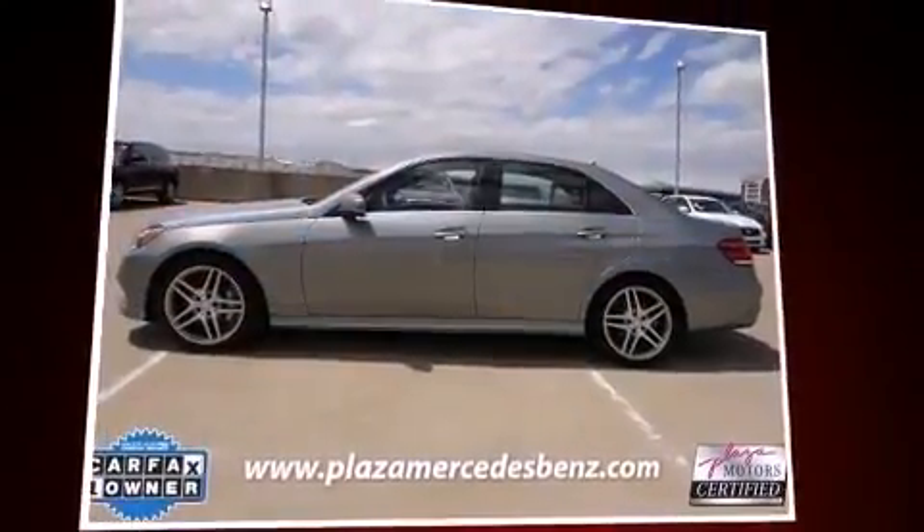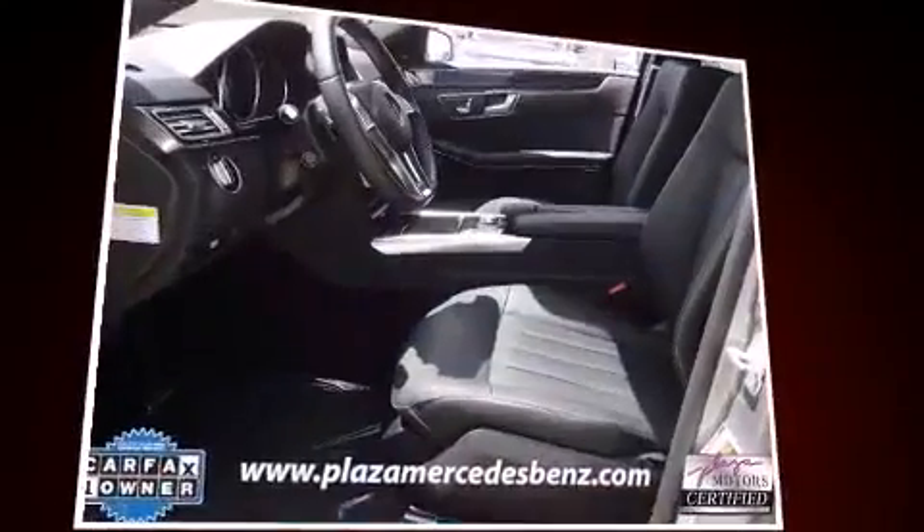Introducing the 2014 Mercedes-Benz E-Class. This four-door, five-passenger sedan still has less than 10,000 miles.